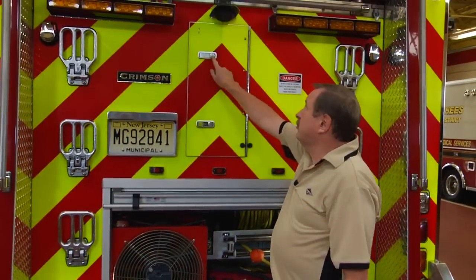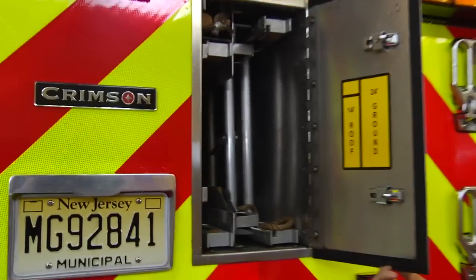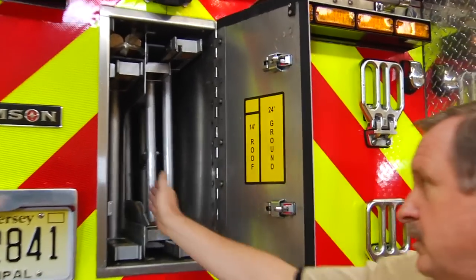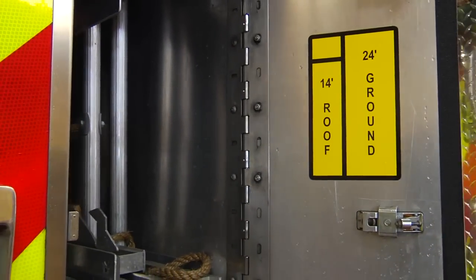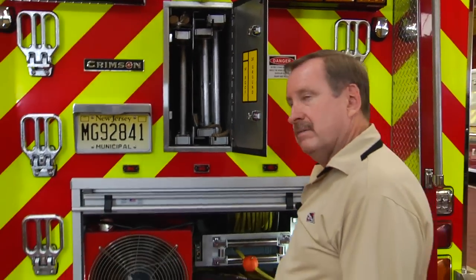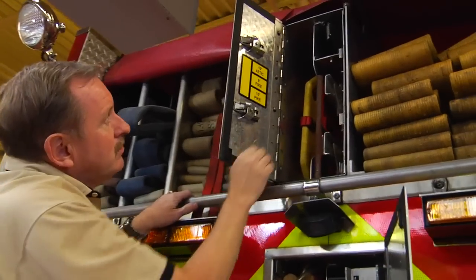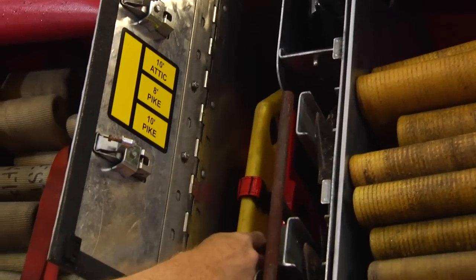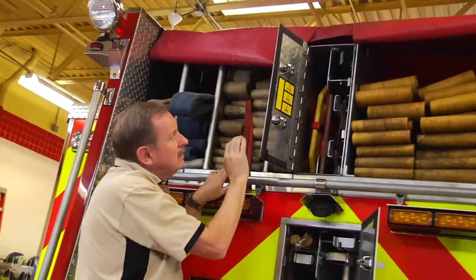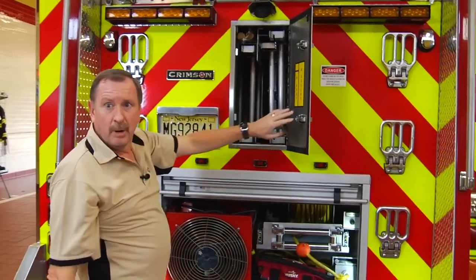They've taken their ladders — keep in mind this is a rescue-style body with deep compartmentation on both sides — and put the ladders through the water tank, allowing equipment on both sides while keeping the ladders safely low at shoulder height: easy to take out, easy to put back in. The compartment is labeled with the 24-foot ground ladder and 14-foot roof ladder. Above it, there's another storage compartment for long-handled tools, including their folding ladder, backboard, pipe poles, and long-handled equipment — keeping everything accessible in great locations and utilizing every inch of compartment space.